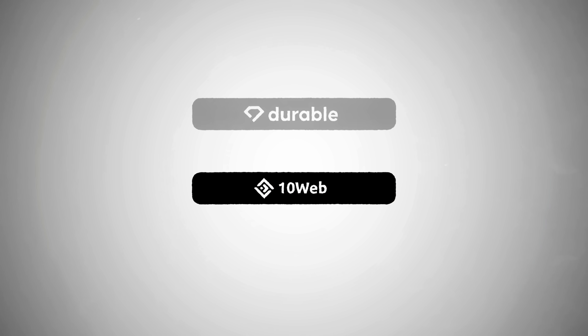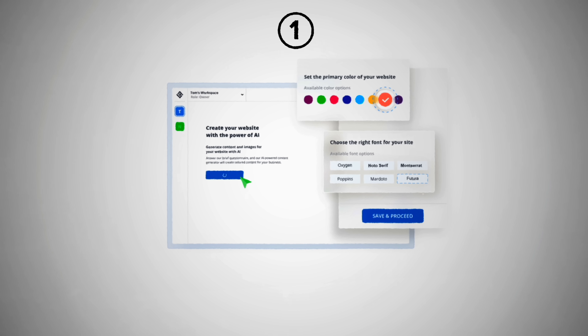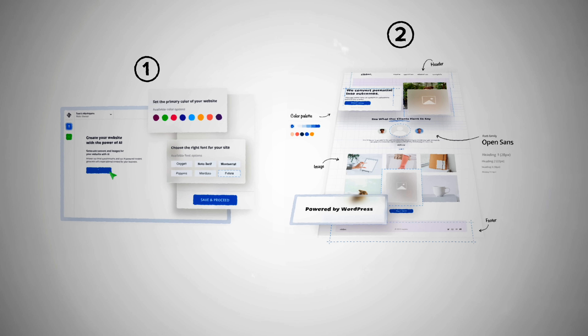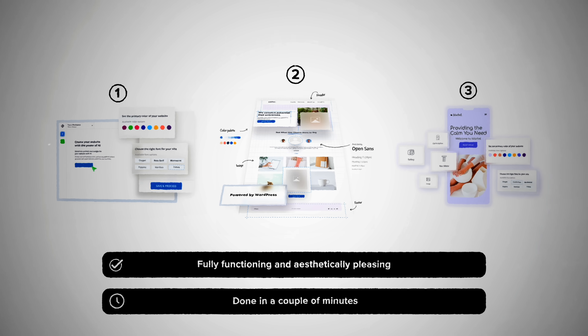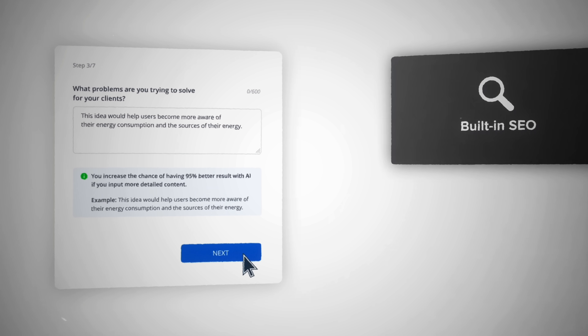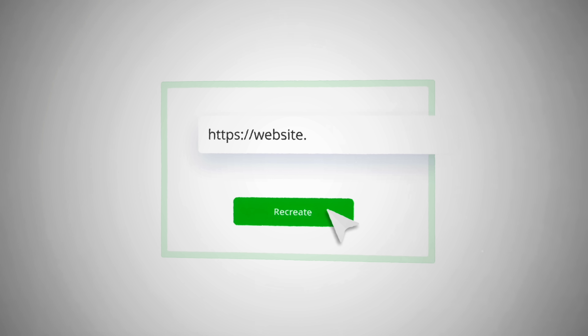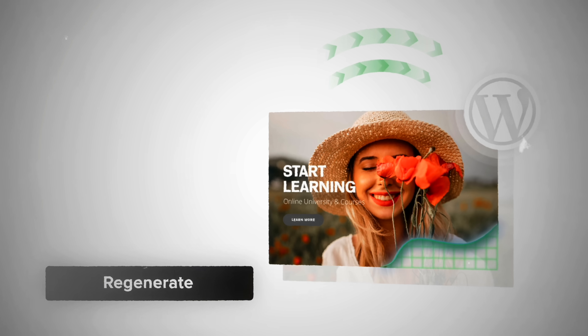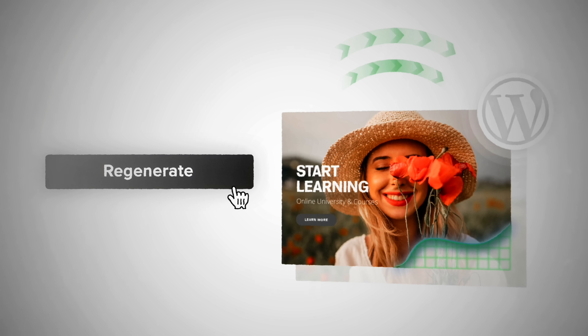With tools like 10web.io and Durable, you can use AI to build your entire website for you. AI will design it, build it, write copy, and even source and insert the imagery. In a matter of minutes, you can go from having no website to having a fully functioning and aesthetically pleasing website. All you need to do is give AI some basic information — a few minutes answering prompts. You'll also be able to take advantage of features like built-in SEO and AI recreation, which allows you to feed the AI websites you like and it can recreate similar websites for you. Once made, you can edit whatever you want and have the tool regenerate the site until it's to your liking.